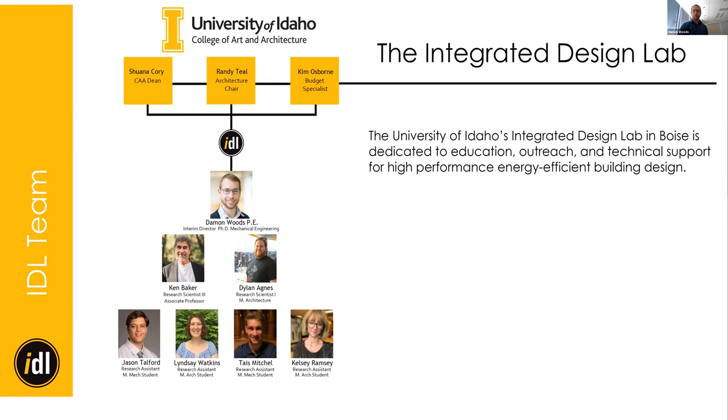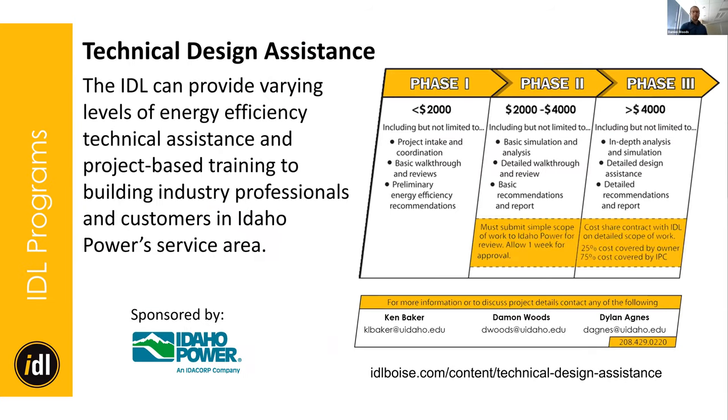Idaho Power also helps sponsor a few other programs specifically for the local area. So if you're an Idaho Power customer, a couple of good things to note today: one, you're eligible for an attendance prize, and two, we also offer additional technical design assistance. If you are working on a new project, a retrofit, or a new energy model and you might need a little bit of help, we are here to help. Anything up to $4,000 worth of our time — grad students and professors, so for cheap — Idaho Power will help pay for that. Beyond $4,000, there's a cost share. Just reach out to us; there's an online form.